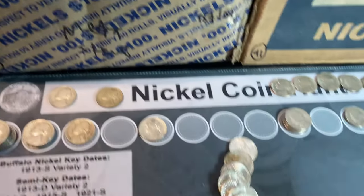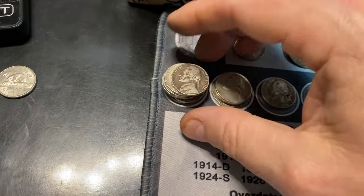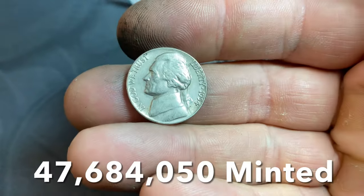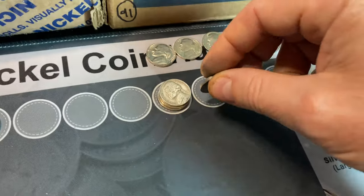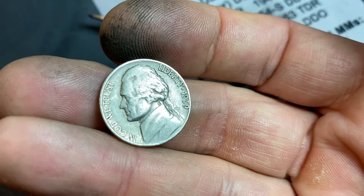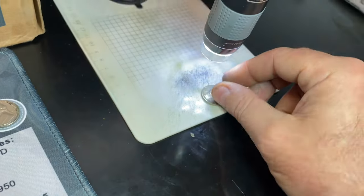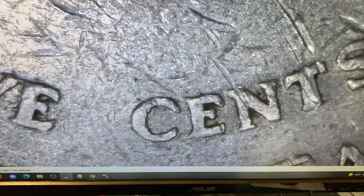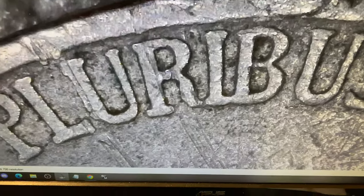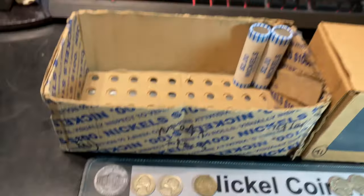Roll number 45, yet another nickel from 1940, again from Philly. We're on roll 48 — we just found a pretty nice 1954 Philadelphia in the roll. And in that same roll we have another 1939 and another chance to see if it has a mint mark. And it doesn't — 1939 Philly. We'll check it for that DDR — it's not — but we'll hold on to it. I keep all the 1930s nickels I find, and that's the second of the box.